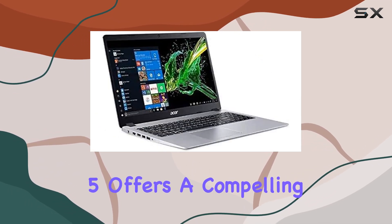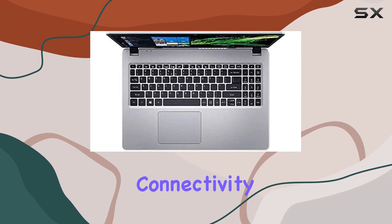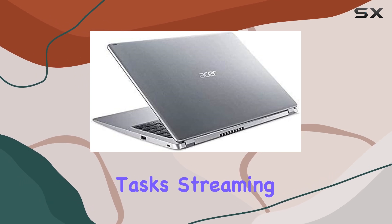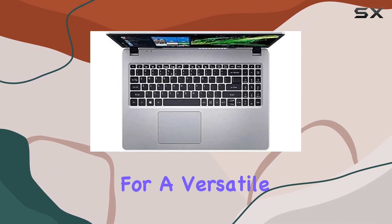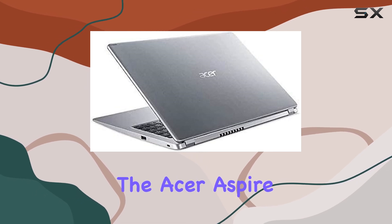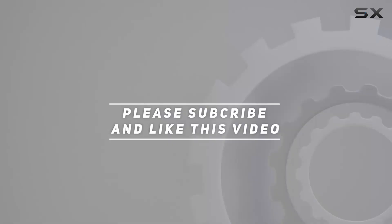In summary, the Aspire 5 offers a compelling package of performance, storage, and connectivity at an attractive price point. Whether you're tackling work tasks, streaming content, or simply browsing the web, this laptop has you covered. So if you're in the market for a versatile and reliable companion for your computing needs, look no further than the Acer Aspire 5. Check out the video description for an updated price, and thank you for watching.